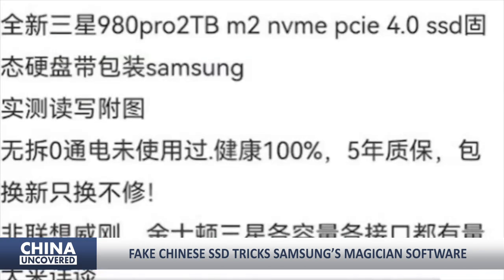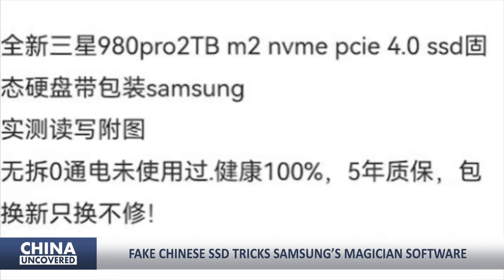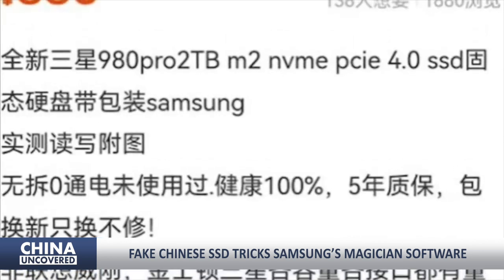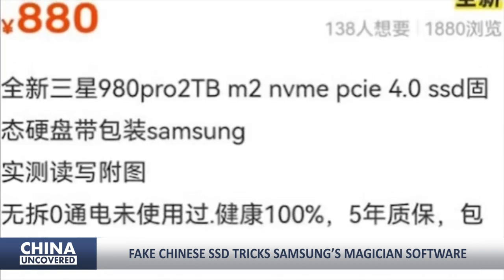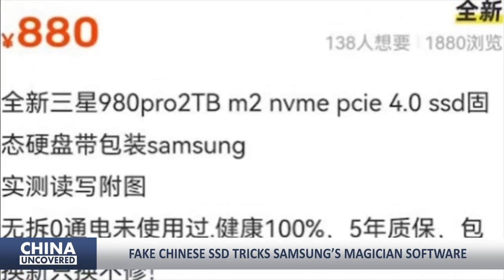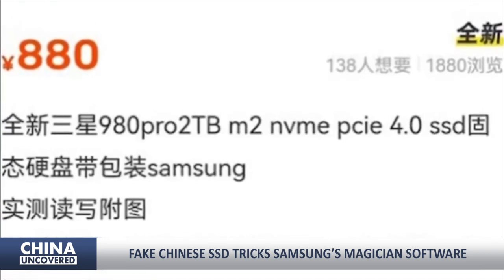The user said they unknowingly bought the clone Samsung 980 Pro 2TB SSD on a platform for used items. It came inside the real Samsung package and cost 880 yuan, or $127 — cheaper than the retail price of nearly $170 on the US market.